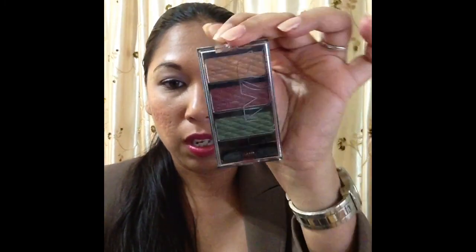Makeup-wise, I picked up two palettes. This is the NYC in Electric Funk. I have two others like this — it reminds me a bit of the Wet and Wild coolest cucumber palette with that nice green color, and it also has a bronzy golden color that I'm really into.